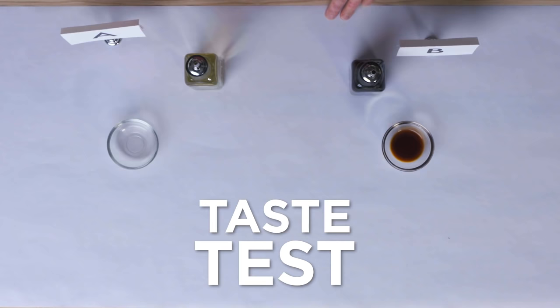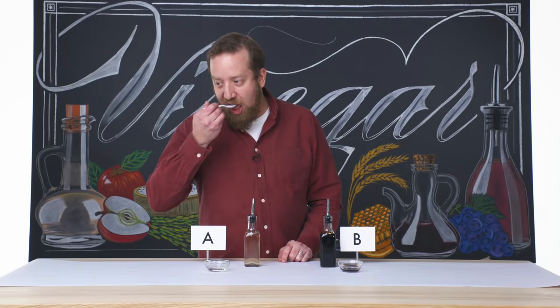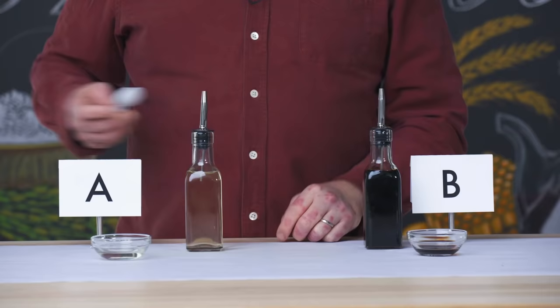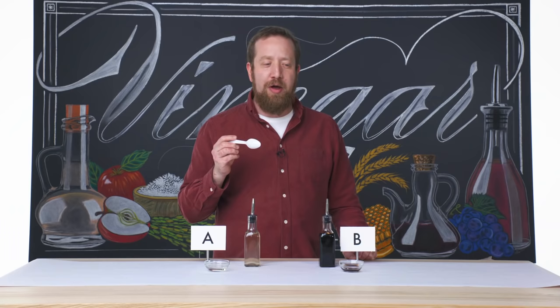Let's get to tasting these two vinegars. Vinegar A — the clear rice vinegar. Acid hits you in the back of your throat right away. It spreads across the palate. I am salivating, almost puckering — it's so sour. Let's taste vinegar B. I'm excited about this one. I know what this is.